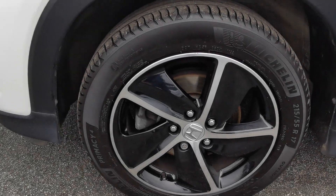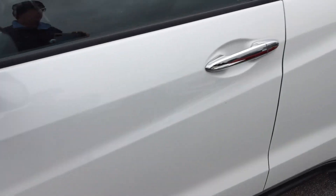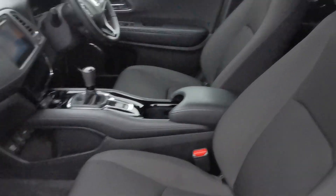It has 17-inch diamond cut alloy wheels. Inside the car you've got the charcoal grey cloth upholstery with the pinhole pattern centre panels.